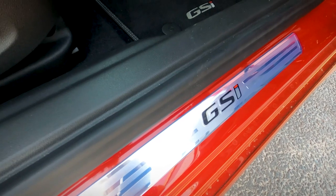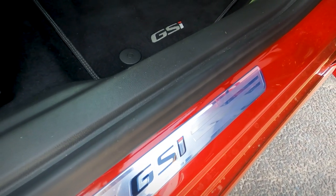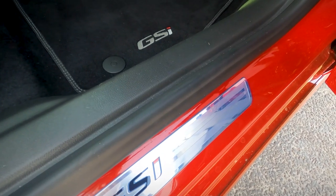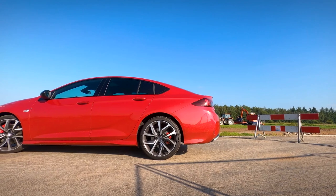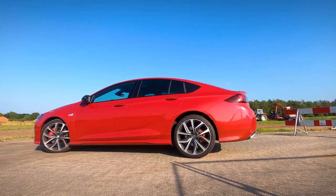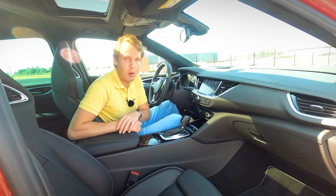There are also a couple of new technical gadgets and safety systems available on the Insignia. For example, it now includes forward collision alerts with automatic emergency braking and pedestrian recognition, active lane keeping assist, blind spot warning, adaptive cruise control with emergency braking, traffic sign recognition, and advanced park assist.